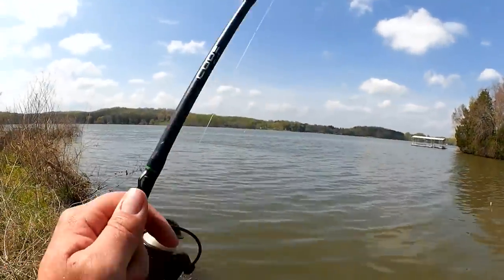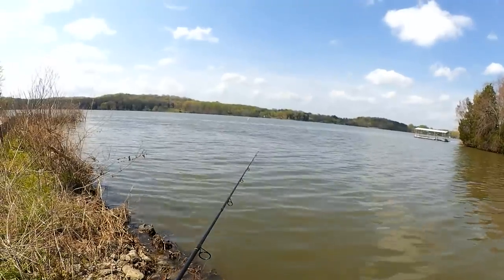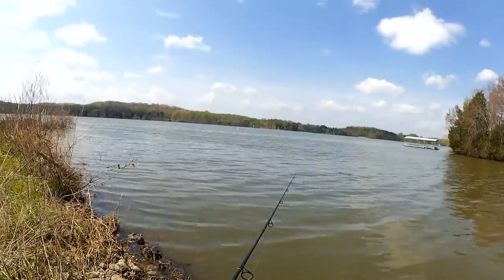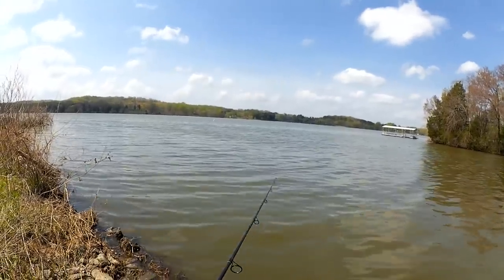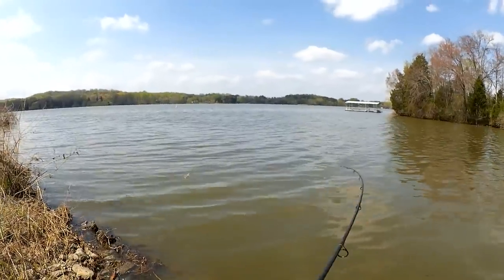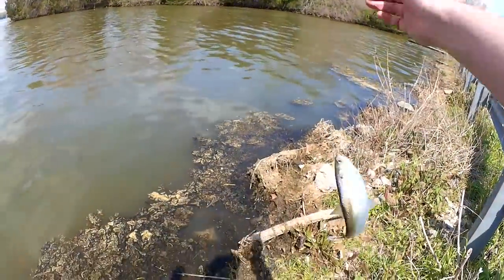Let's get back over there. Kind of tough casting into the wind — you got to do what you got to do. Got a bite? Fish! Skipjack herring.